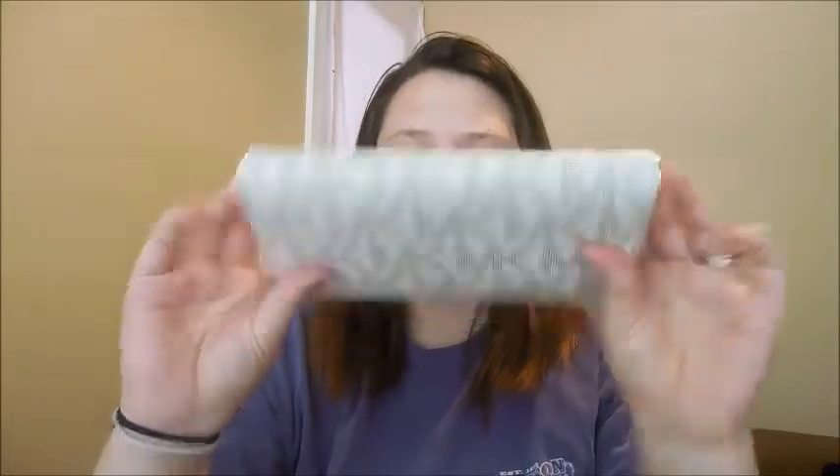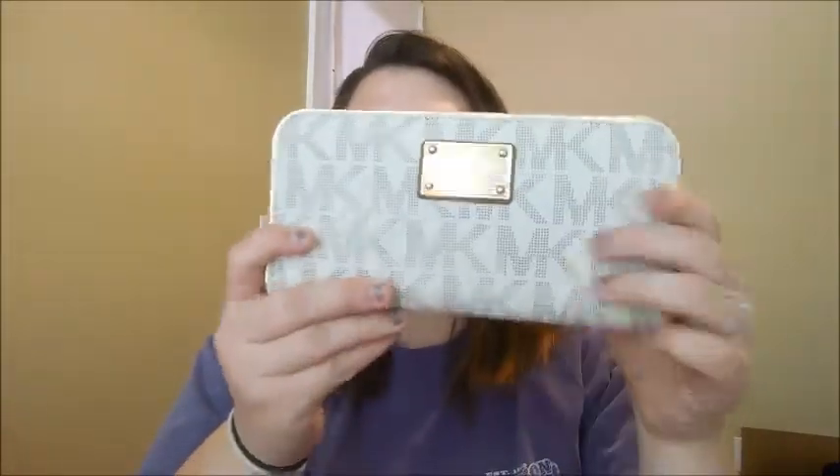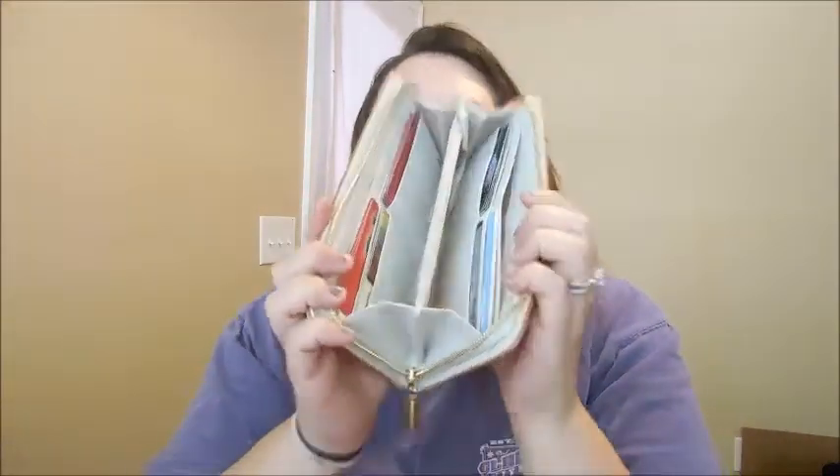And then my next favorite is probably going to be my wallet. I've wanted one of these wallets forever — the Michael Kors wallet, I love it. It's just white with a dark golden brown. The inside has a lot of compartment space and I like that too. And that concludes the favorites for me and Carrie Ann.